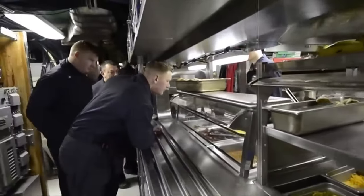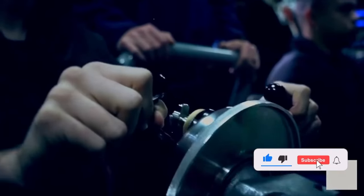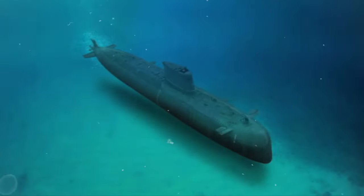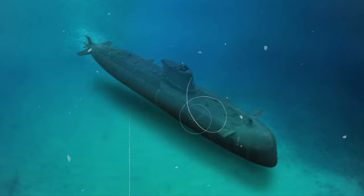Before we start exploring the culinary mysteries lurking beneath the waves, hit that subscribe button, smash the like, and ring that notification bell so you don't miss this deep-sea culinary adventure. Let's dive in together.